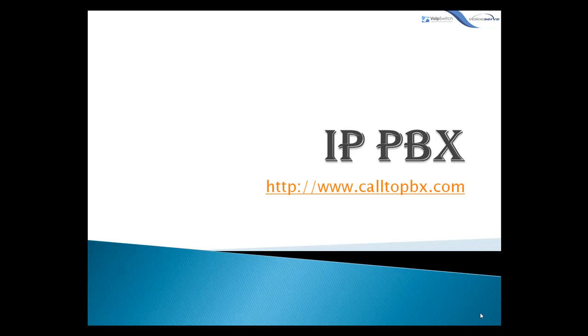A brief video about IPPBX: what is it, how it works, and why your company should consider buying it or upgrading the old PBX already in place to an IPPBX.